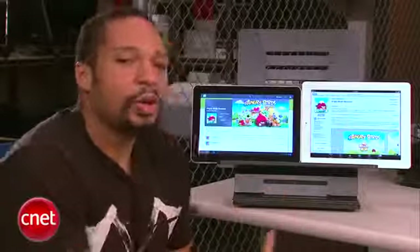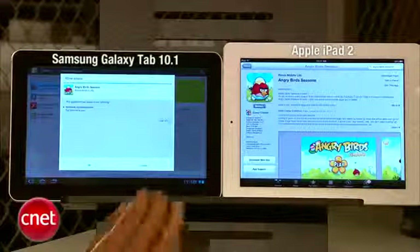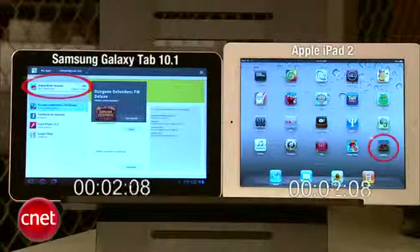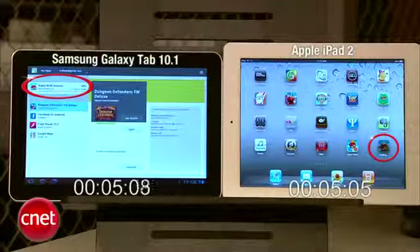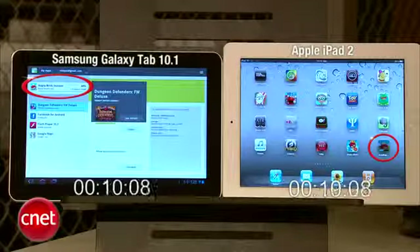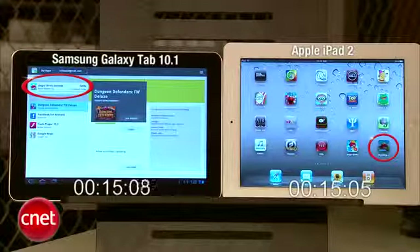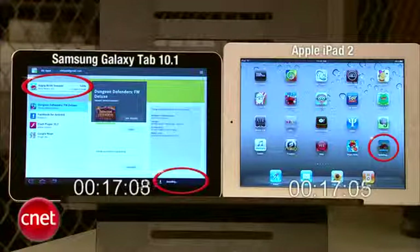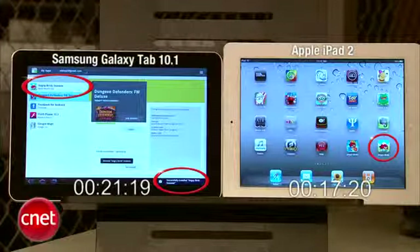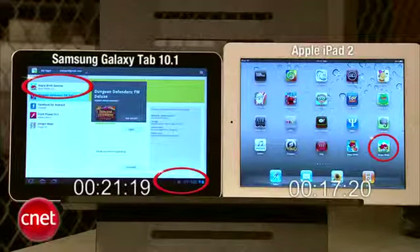Second speed test: downloading an app. We'll see how fast they download Angry Birds Seasons. And they're off. Looks like the Samsung Galaxy Tab is on the move. The iPad is on the move as well. They're both going pretty fast — the iPad 2 is catching up. It's going to be very, very close. And the iPad 2 is done. Samsung is installed and now it's done. So the Samsung Galaxy Tab is a few seconds behind the iPad 2 in app download speed.